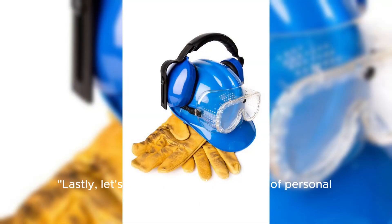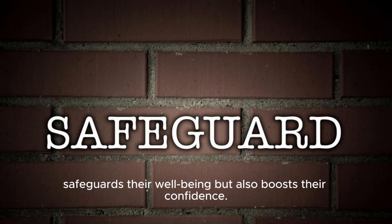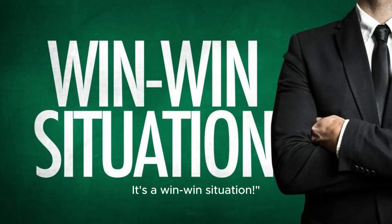Lastly, let's not forget the importance of personal protective equipment. Supplying workers with quality safety gear such as helmets, gloves, and safety shoes not only safeguards their well-being but also boosts their confidence. It's a win-win situation.